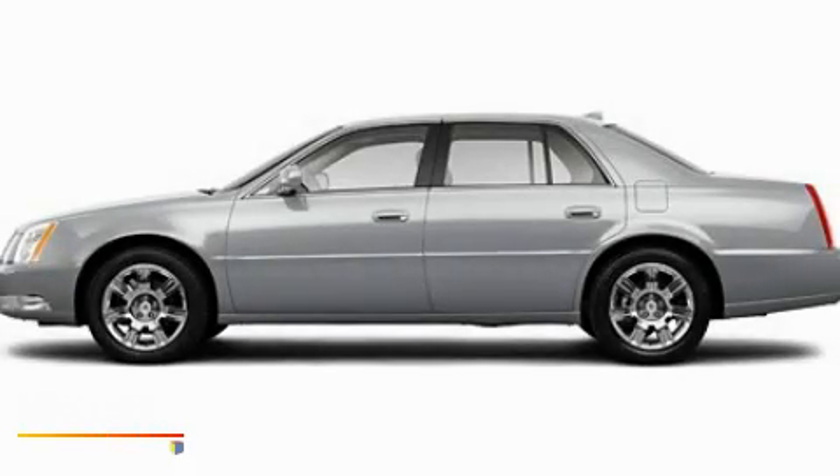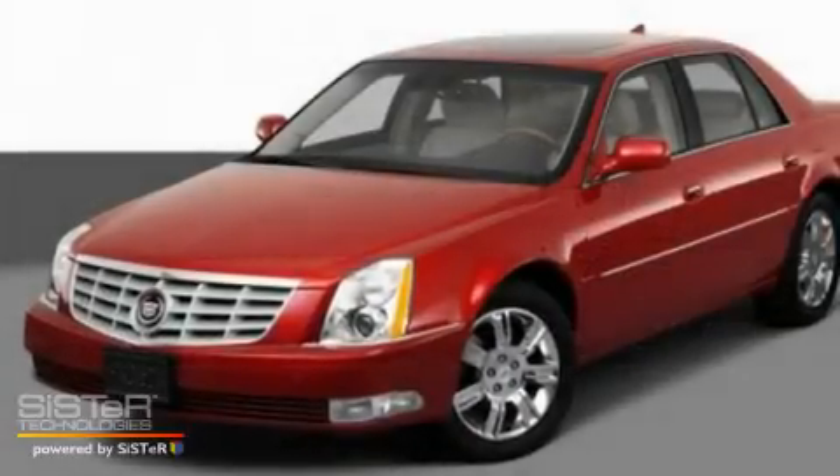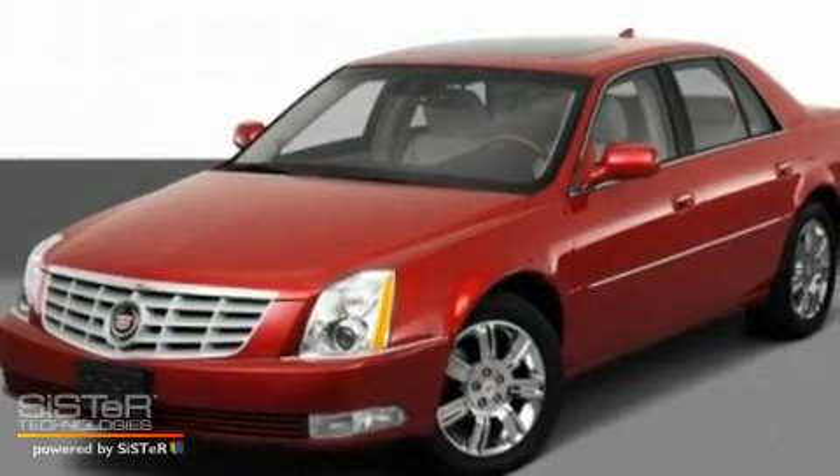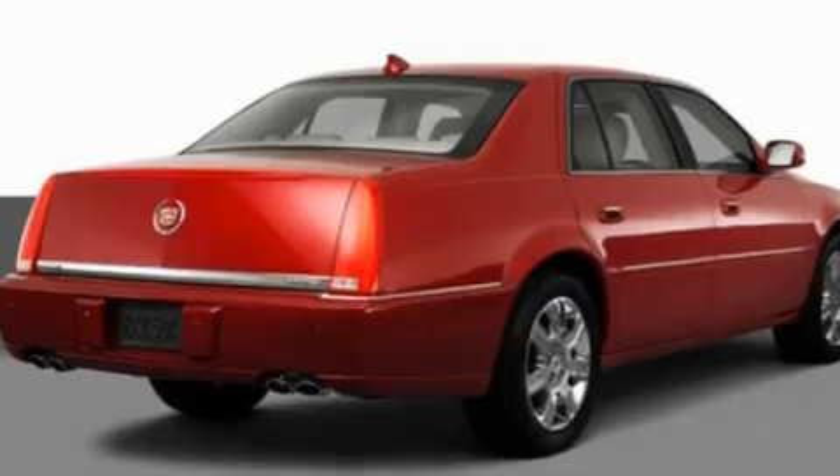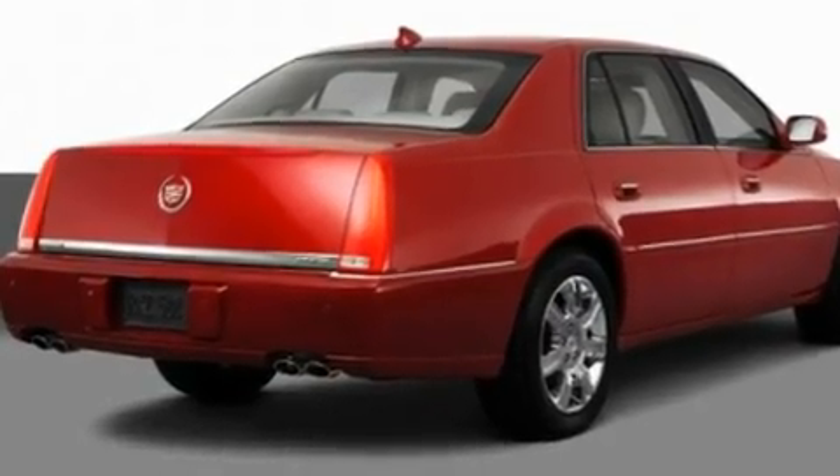This is a 2011 Cadillac DTS, a luxurious package designed with the finest elements in mind. It features a 4.6 liter 8-cylinder engine and an automatic transmission.